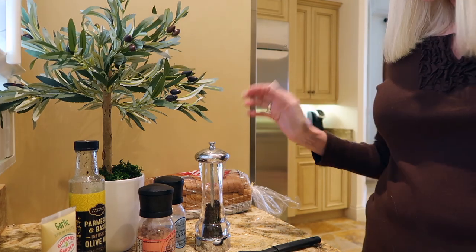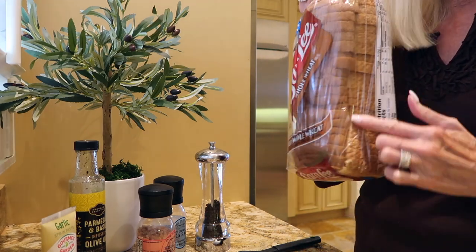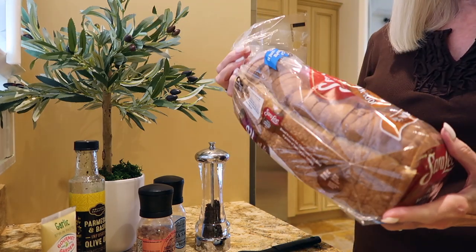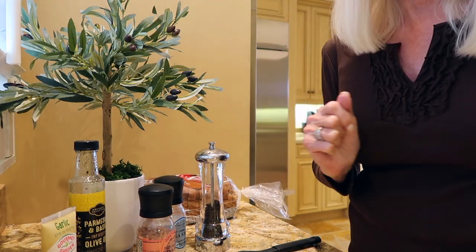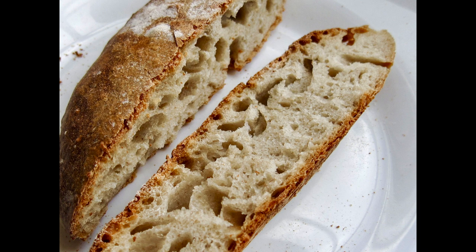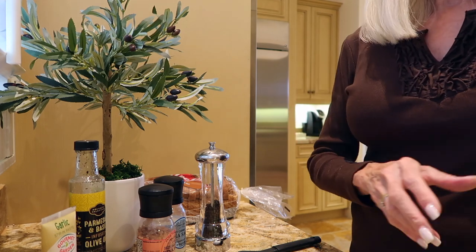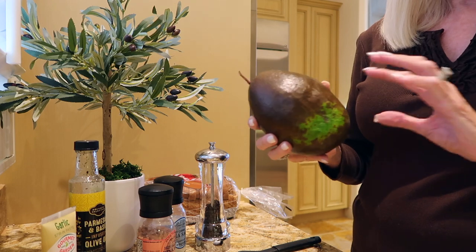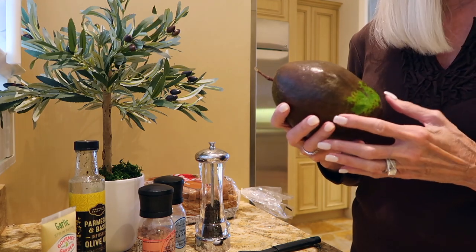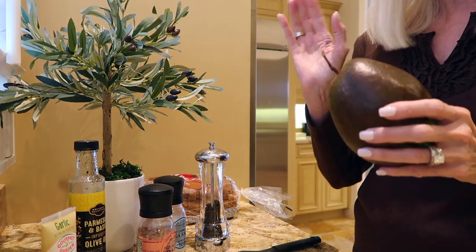Yes, you need bread. Use wheat bread at least, but sourdough bread is actually much better — I just don't have it today. So I am going to start by slicing open this very ripe avocado. I'll probably slice half of it because I'm going to save the other half for a salad later this evening.